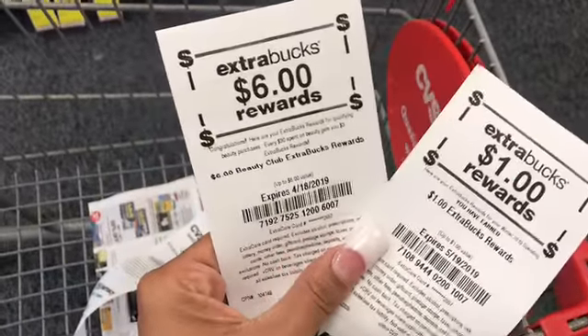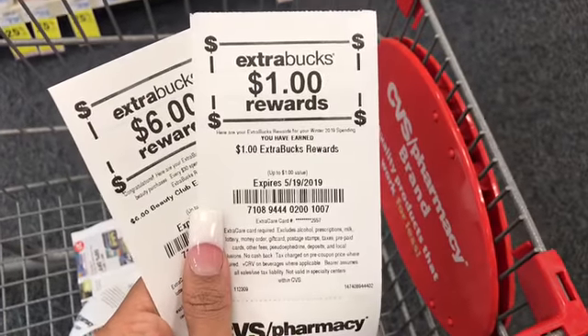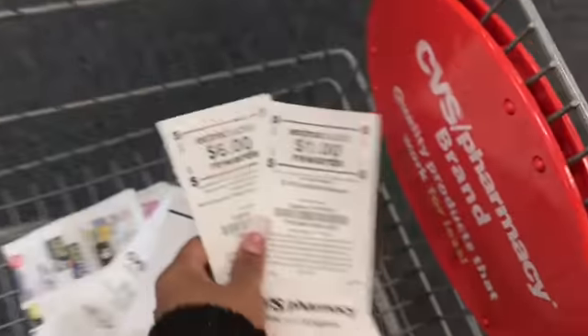Alright guys, so I just scanned my card. I got $6 in beauty bucks from last week, and this is on my personal deal. Then I got a $1 quarterly buck, so I got $7 right there.